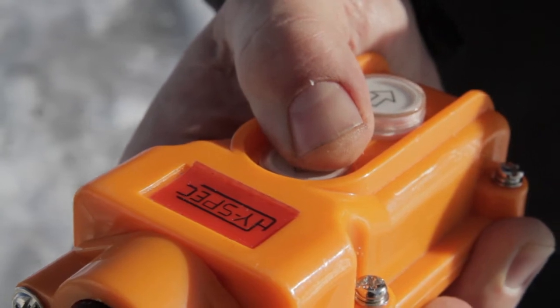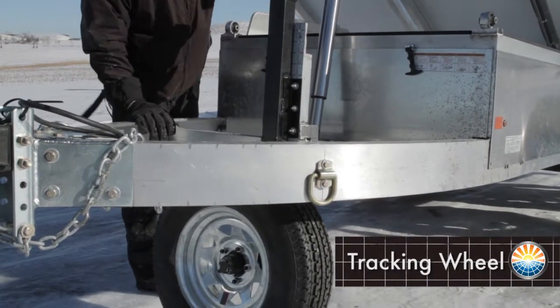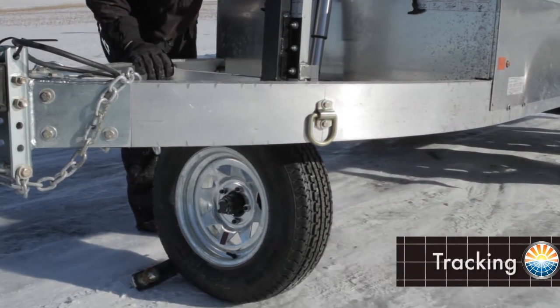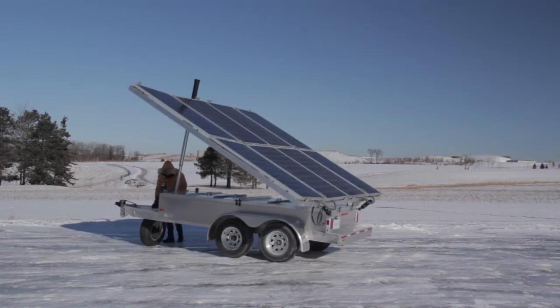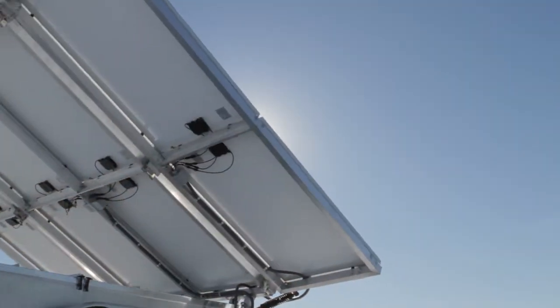A simple hydraulic lift angles the solar array for the most efficient harvesting of sun energy. A tracking wheel, once lowered from its transporting position, allows for swift and easy movement into the ideal position for maximum sun exposure.